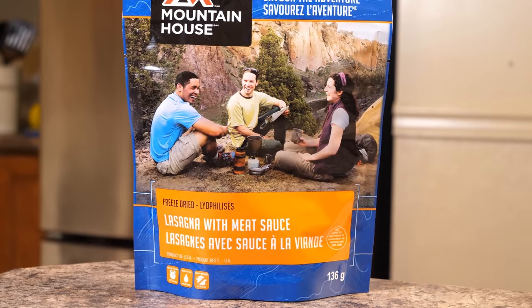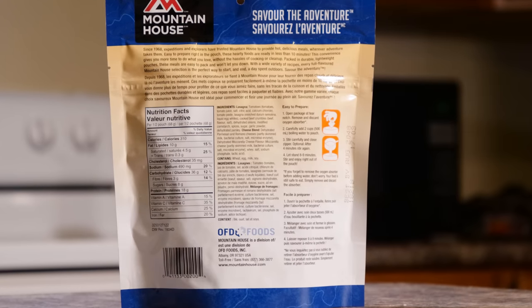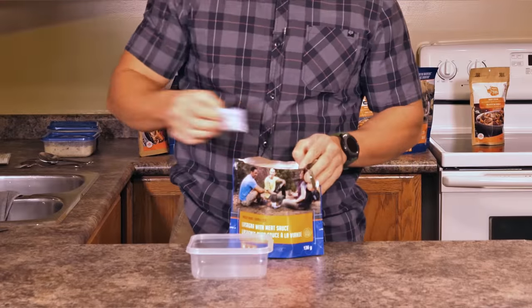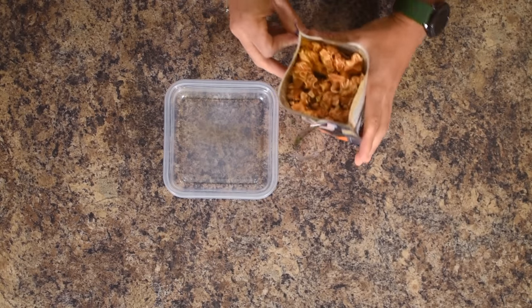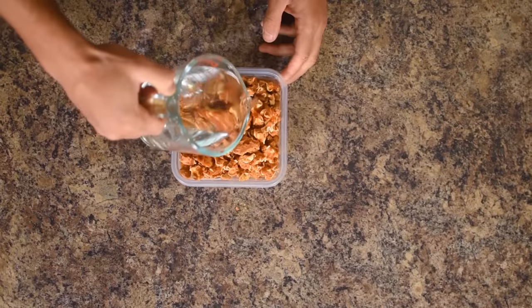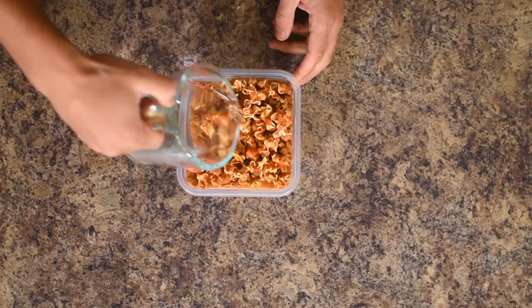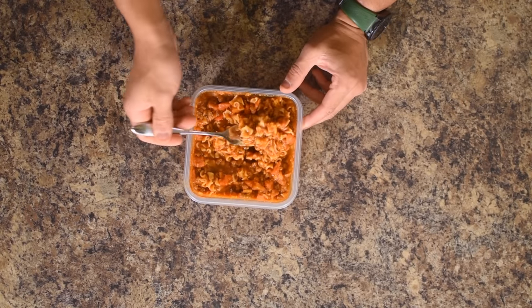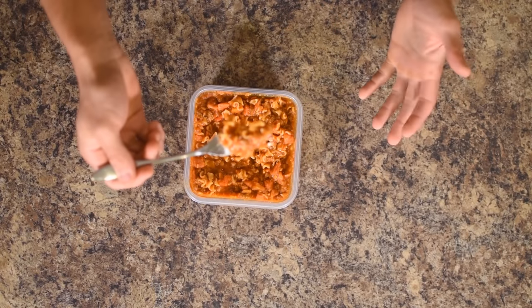Number seven is Mountain House lasagna with meat sauce. I hope you like cheese because there's a lot of cheese in here — it's annoying how much cheese there is because it sticks to whatever utensil you use and it's very difficult to get off. Tastes really good, excellent taste. Big chunks of noodles, big chunks of beef — see the difference right away in the size of the chunks. That's the Mountain House difference. It just soaks up all that water. 99% of the moisture has been taken out, so it instantly rehydrates. It really does taste like one of those frozen dinners from the grocery store, but better. Mountain House pre-cooks their stuff — you can taste that it's really well prepared.